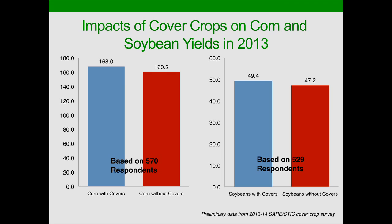Let's jump to 2013 — a much different weather year. The corn yields are quite a bit higher because of better weather for most of the Corn Belt. Here we have an 8-bushel difference, the blue bar with covers and the red bar without — so an 8-bushel advantage to cover crops. This is about 500 farmers with that comparison using similar management side by side. For soybeans it's also about a 5% advantage to cover crops. We'll look more at the state-by-state data tomorrow.